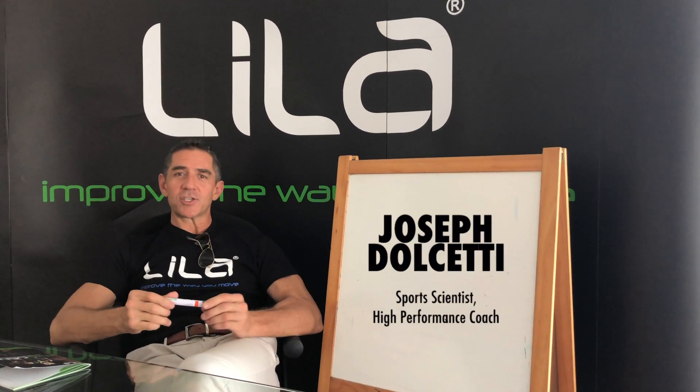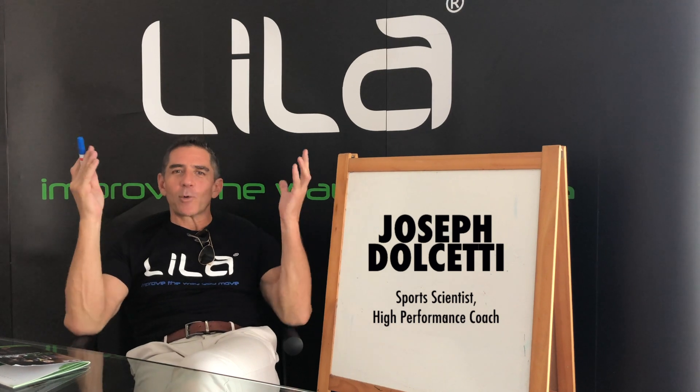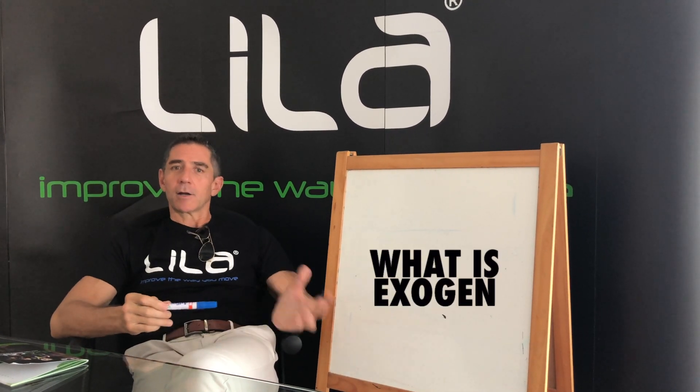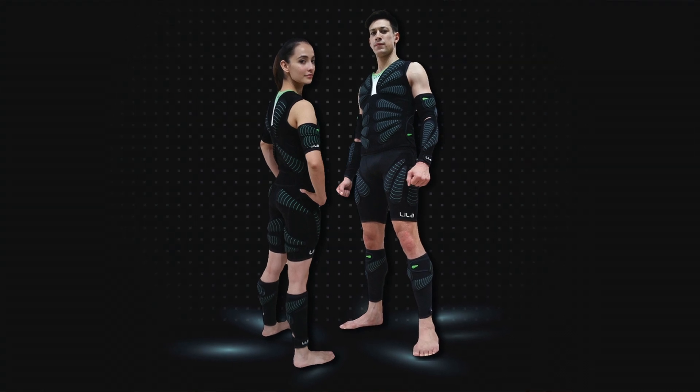Hi everybody, I'm Joe, the CEO and founder of Leela and the creator of the Exogen technology. The number one question we get asked all the time is: what is Exogen? Our generic answer is Exogen is wearable resistance — it's a category we've kind of created.